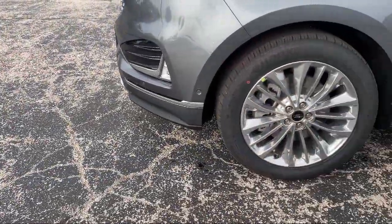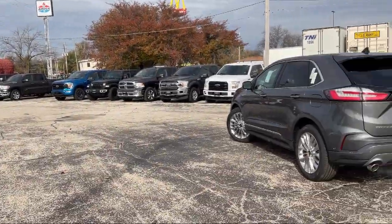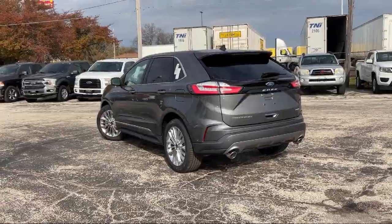Come see us today to let our no-hassle, friendly, and knowledgeable team help you find the vehicle that is just right for you. We're conveniently located at 565 West Jackson Street in Horton.